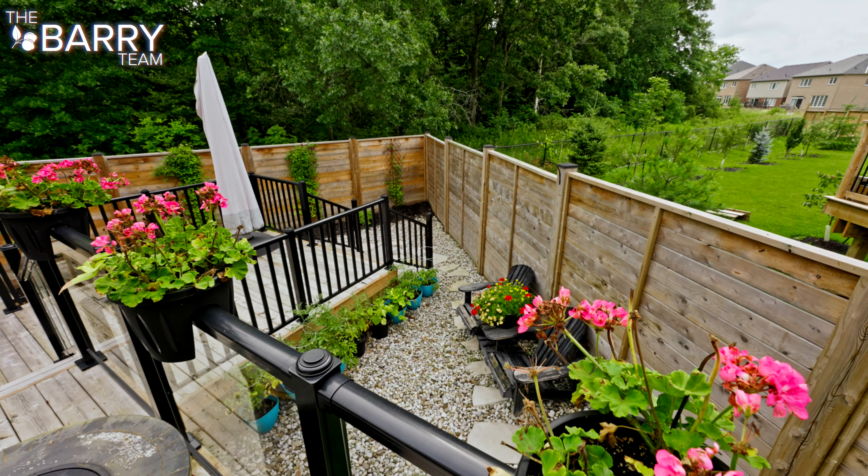Let me show you this master bedroom retreat. You have your living room, your sleeping space, a massive ensuite with his and her showers, and a great-sized walk-in closet. What's not to love?